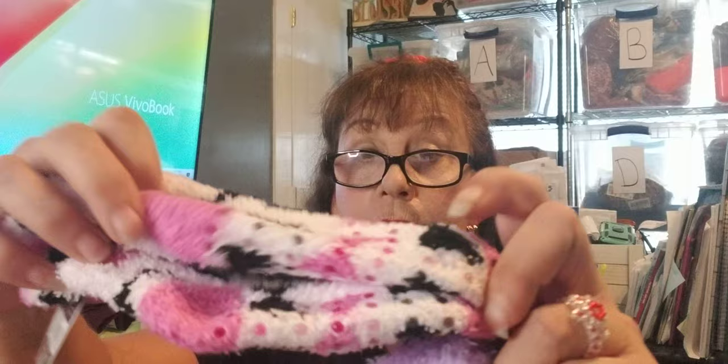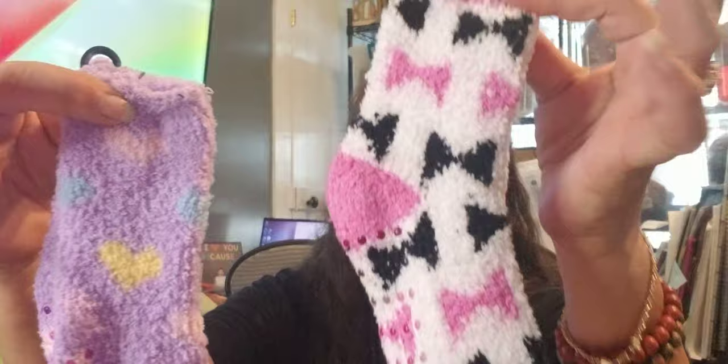I got a bunch of socks because they were new. They're a size small, four to eight and a half shoe. They're the fuzzy warm kind with non-skid bottoms — for kids, size small. Cozy girls gripper socks. I've got three pairs and they're all brand new with tags.